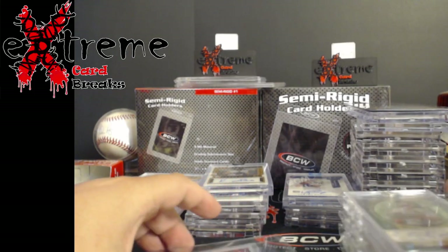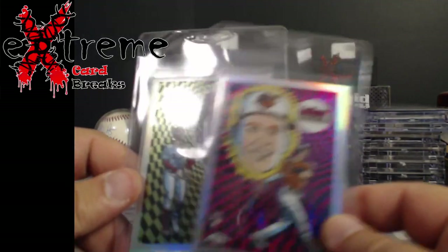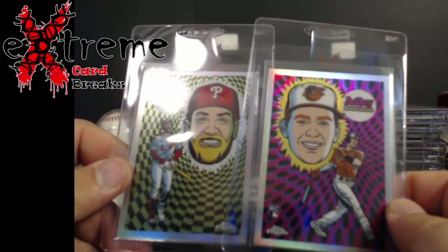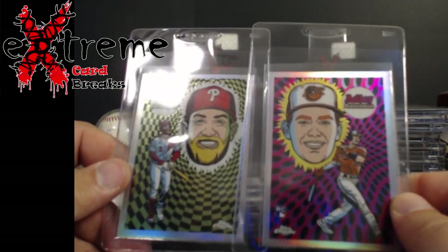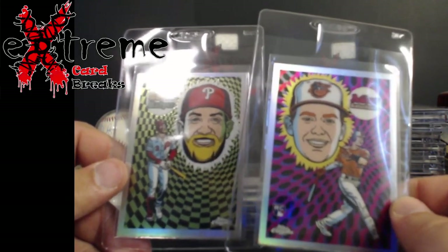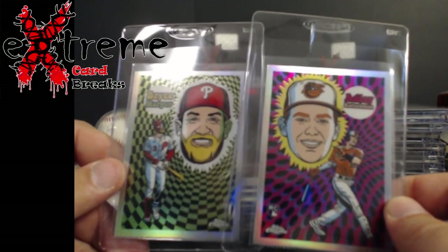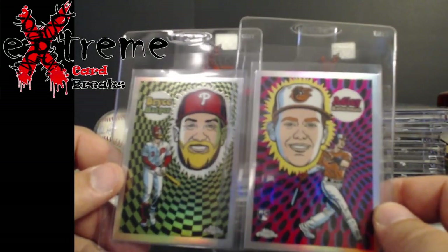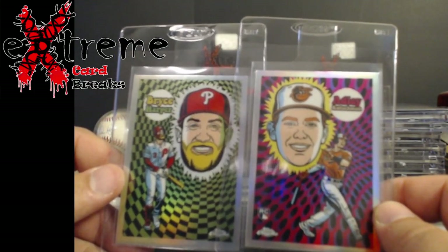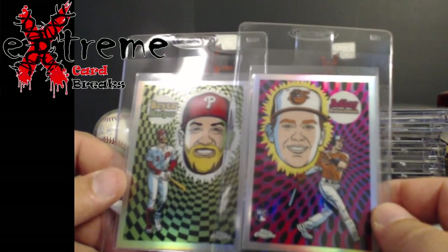I picked these up from a guy I've known for a while — used to get my breaks from James. He said he picked these up and if I was interested he'd sell them to me, so I grabbed them. He sent me a bunch of other stuff for my value boxes and some PC stuff, so thank you as always — you'll get the email by the time this video comes out.